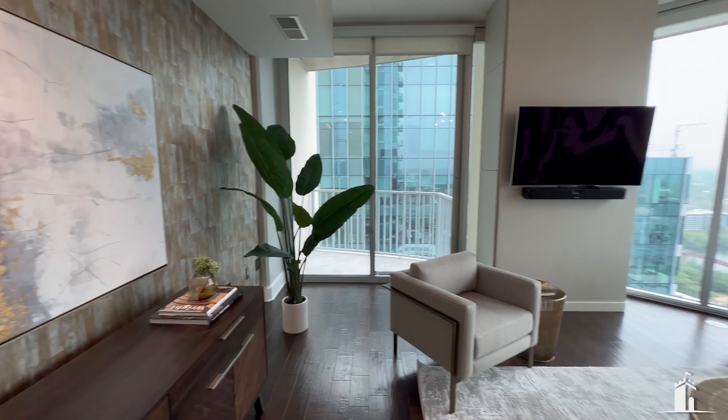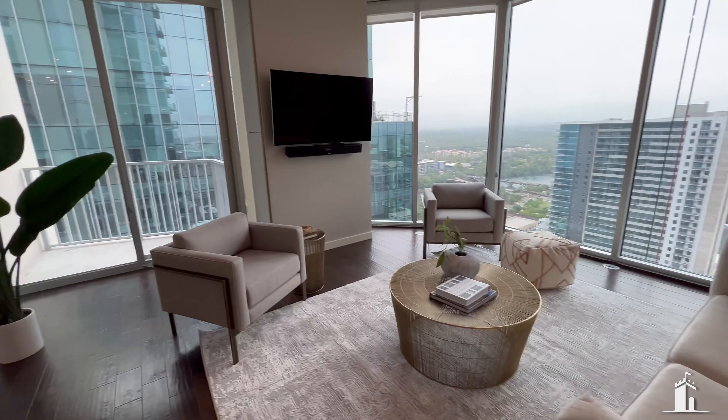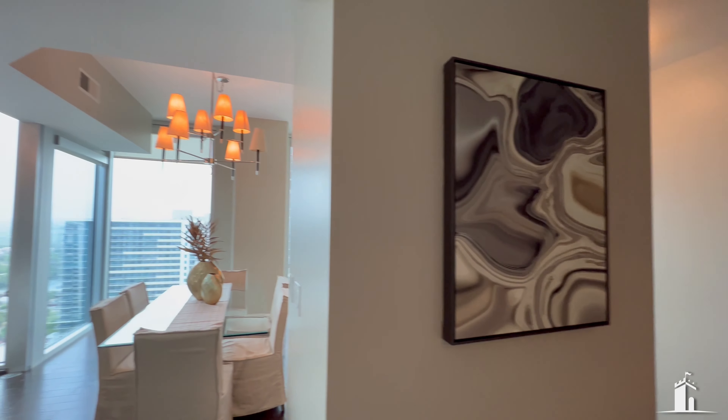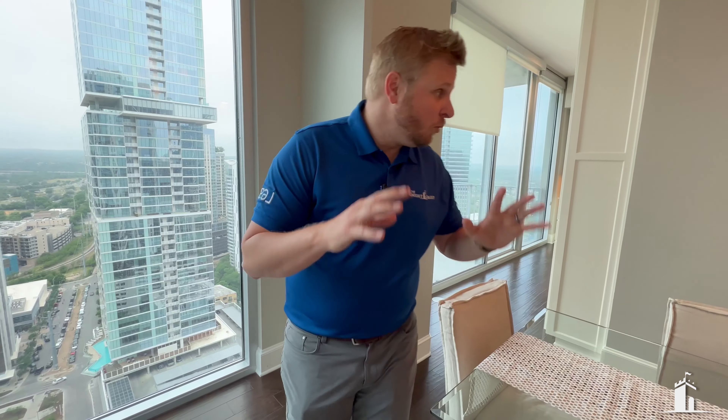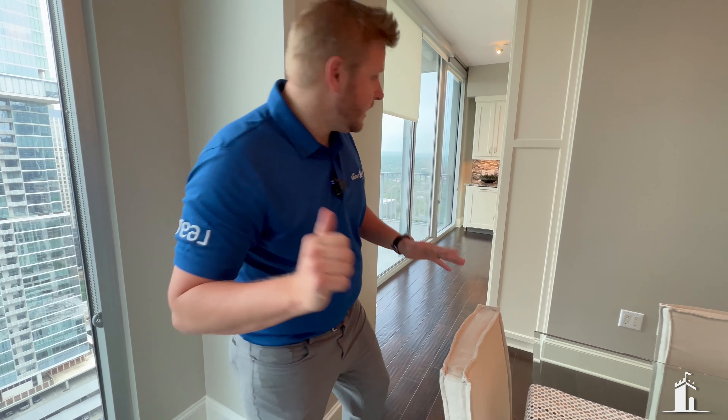So it's 2,000 square feet. It's hard to buy a 2,000 square foot condo pretty much anywhere, and you're getting it with these killer views. I'm going to show you those views in a minute, but I really want to show you some of the features I love about this condo first.